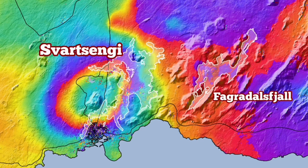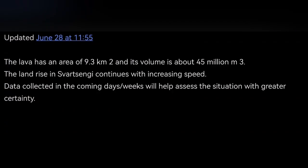Svartsengi and Grindavík — this eruption was definitely bigger. But we have had five eruptions in that area; they have added to each other and shaped a new landscape. The next one will hopefully happen in that same area — we are prepared there.